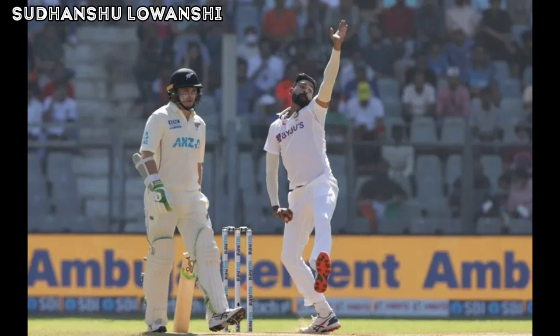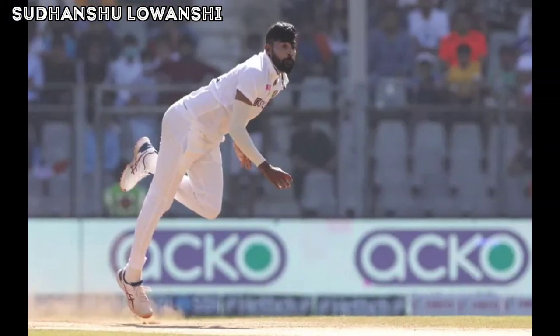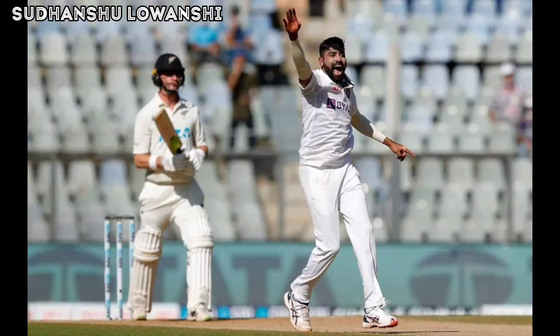New Zealand begin their chase of 540 runs in the second session of the third day, with Will Young and Tom Latham opening. Siraj starts the bowling — a length ball on the stumps, Latham on the front foot to tuck it toward mid-wicket, and Young neatly glances one to fine leg for a boundary to get off the mark — the first boundary of New Zealand's second innings. At the end of the first over, the score of Team New Zealand is 7 for no wicket.